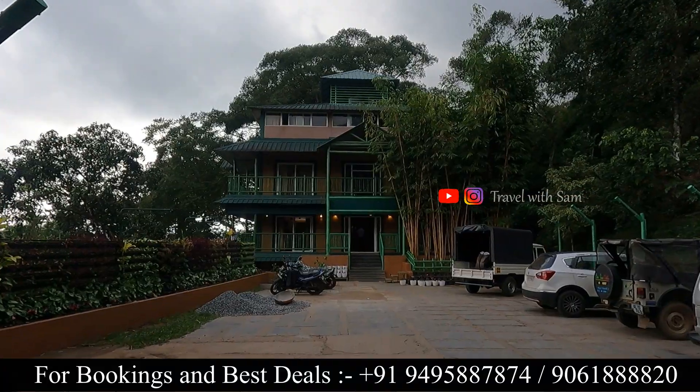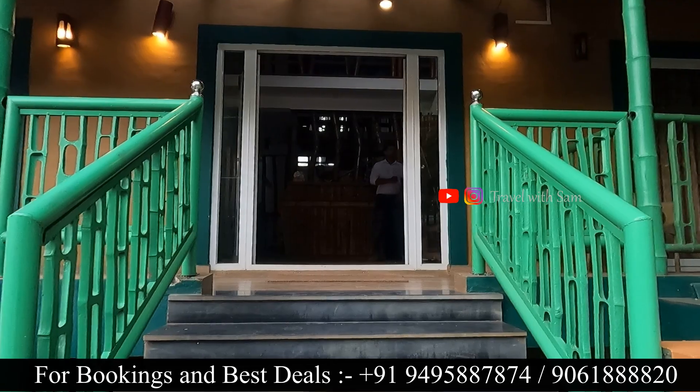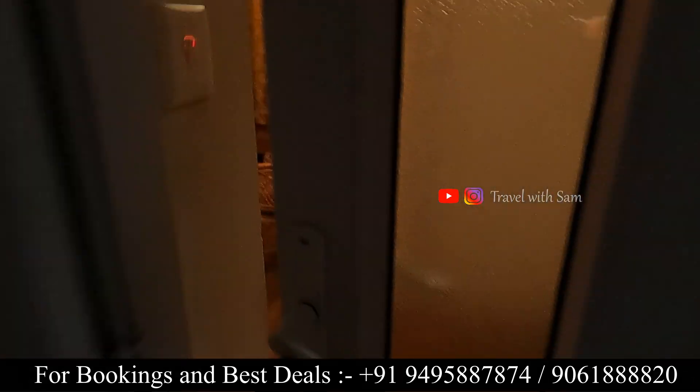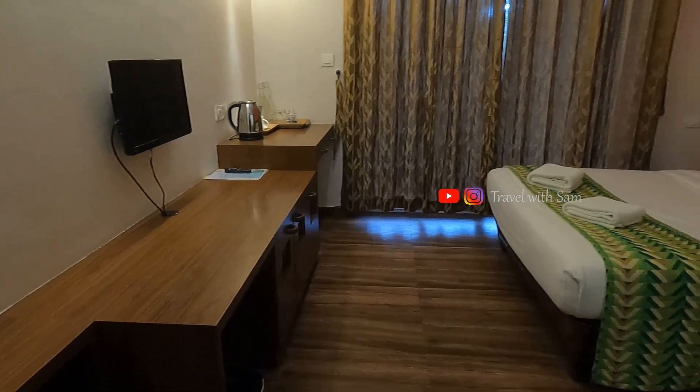Here is the Reception Block. There are rooms here. This is the Deluxe Room, which does not have a Mountain View. This is the starting category — the Deluxe Room.